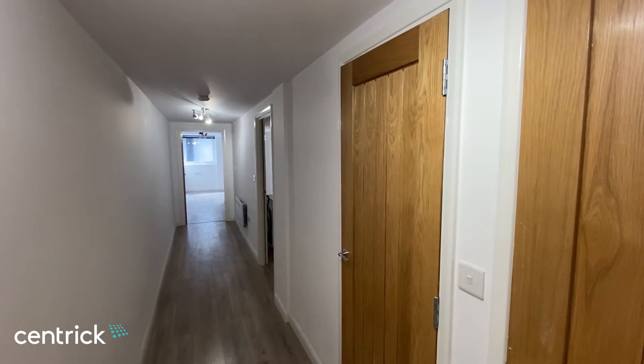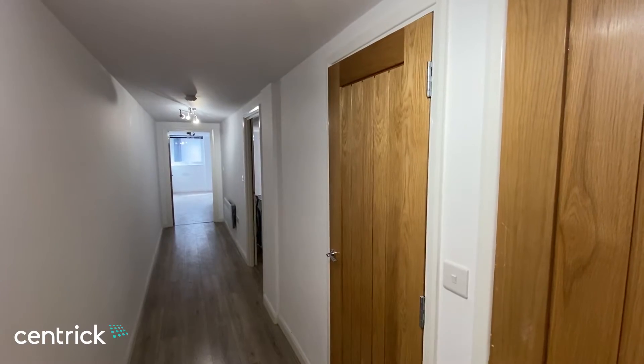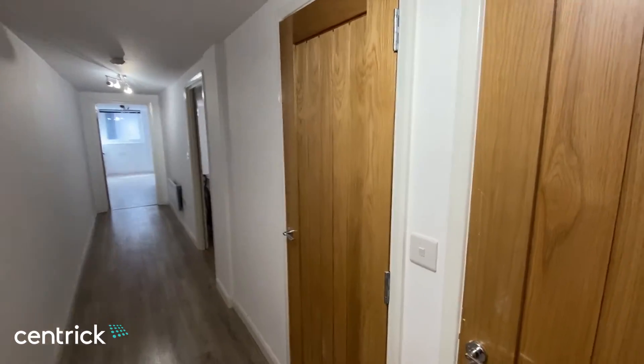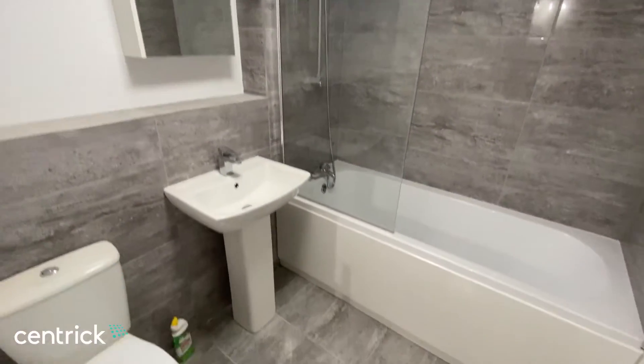Hi, I'm James from Centric, and this is a one-bedroom basement level apartment available at Tomlinson House on the Tyburn Road in Birmingham. The property is unfurnished and is available immediately.